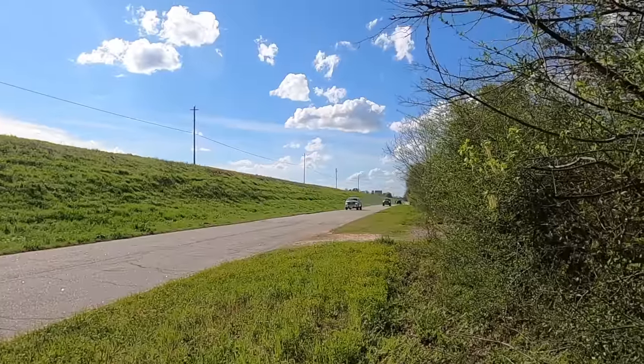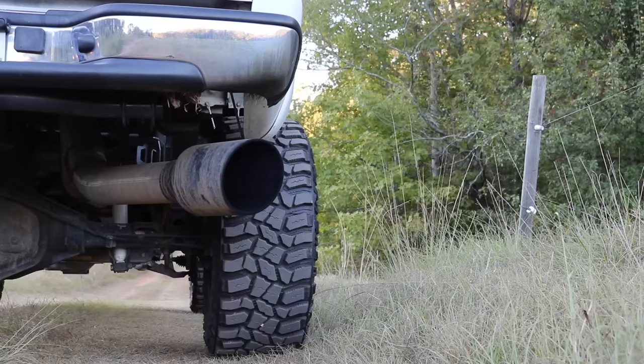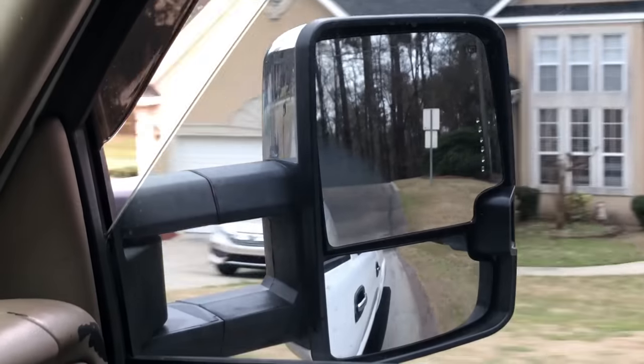To recap: rolling coal is the practice of modifying a diesel engine to produce large amounts of black smoke. Your stock diesel truck will not automatically roll coal — that's a big misconception. I thought the same thing when I first bought my truck. The modifications required to roll coal are deleting your emission system and getting custom high-horsepower tunes or dirty tunes. There are also other factors — some trucks can blow a lot of black smoke if there's a boost leak.